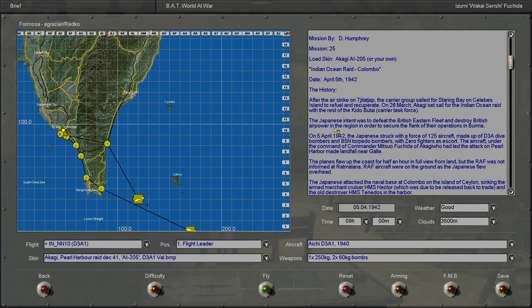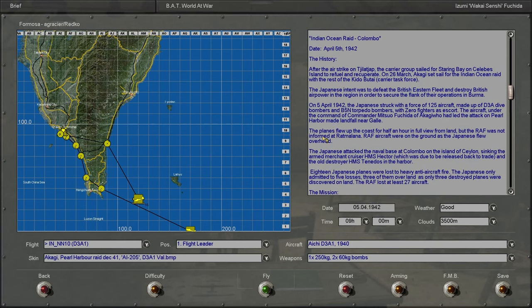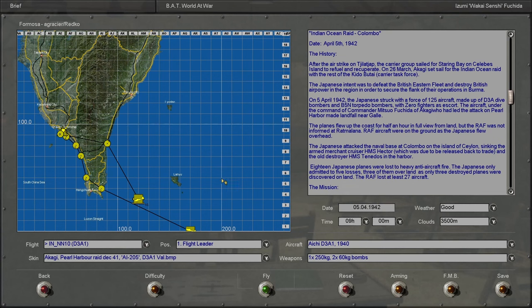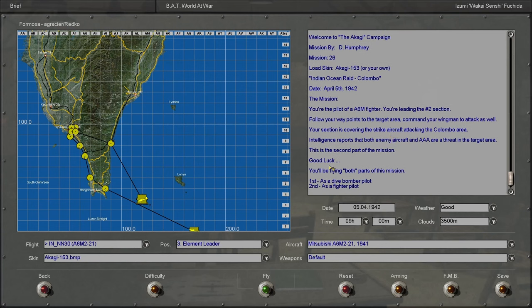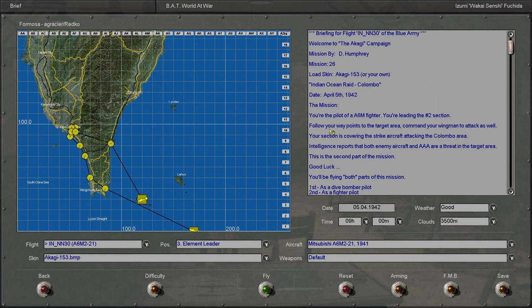That is the history behind the mission we are about to partake in. We're at the correct mission here, where we will be flying in a Zero. Based off the history, 125 aircraft were involved — I don't think we'll have that many in the actual mission, but I wouldn't be surprised if it's a significant quantity. It seems like we're going to be facing actual British resistance with a fair number of aircraft and considerable anti-aircraft fire, so this may put my skills in the Zero to the test. Without further ado, let's get to the deck.